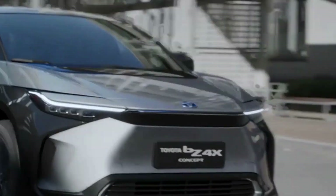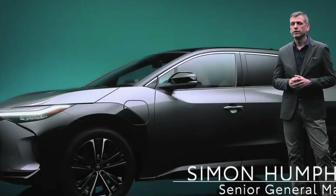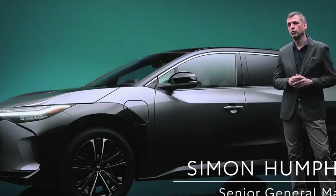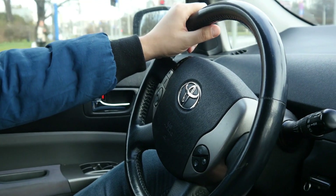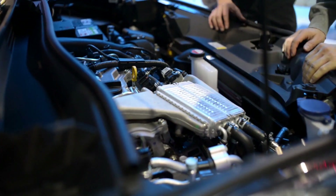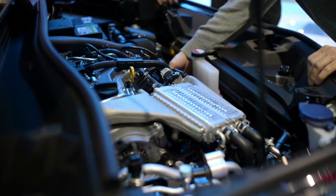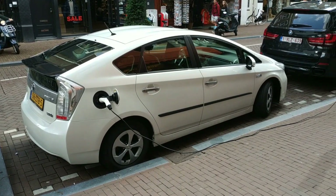Another first with the BZ4X is Toyota's over-the-air updates, which eliminates the need to take it to a dealer. This car also has Toyota's latest infotainment system and software, developed in the United States at Toyota's Plano, Texas headquarters. It's important to note that Toyota has been producing electric vehicles for decades, including the Prius Hybrid and hydrogen-powered vehicles like the Mirai — so they're not new to this. They have more experience with electric vehicles than anyone else on the market today, especially Tesla.